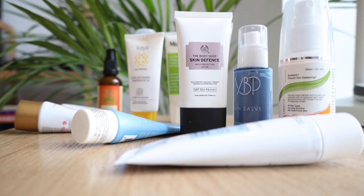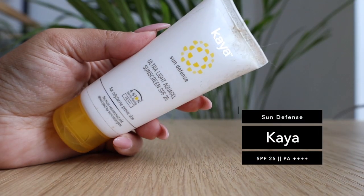I have 10 sunscreens here which I'm going to talk about, and all of them have a good texture and feel good to use. I'm going to show you the textures to help you pick the right sunscreen. I'll start with the more affordable ones — five are on the affordable side and the other five or six are mid-range or high-end.